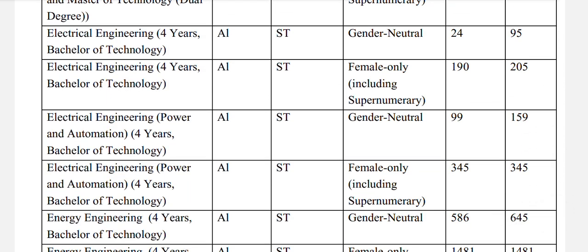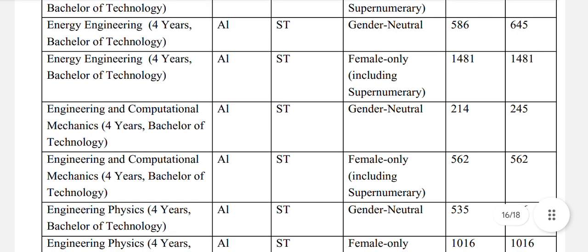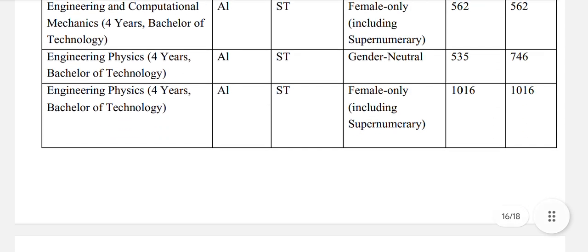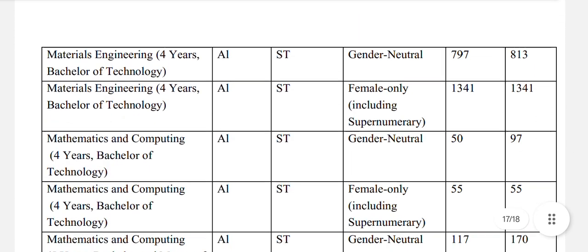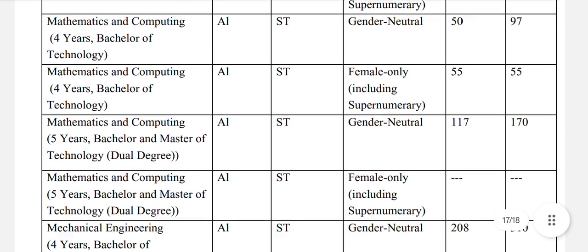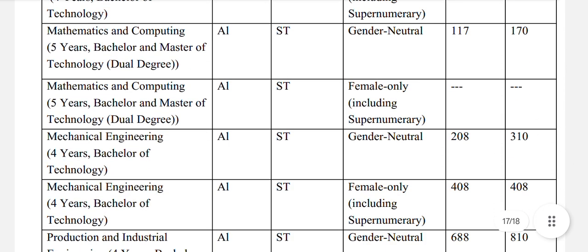Electrical engineering: ST general neutral 95. Electrical engineering power and automation: ST general neutral 159. Energy engineering: ST general neutral 645. Engineering and computational mechanics: ST general neutral 746. Materials engineering: ST general neutral 813. Mathematics and computing 4-year: ST general neutral 97, and for females 55. Mathematics and computing 5-year bachelors and masters of technology: ST general neutral 170.